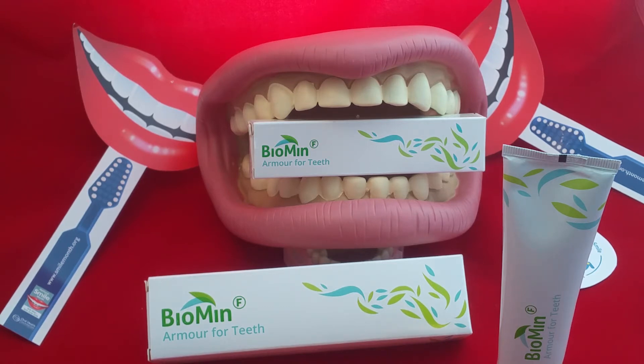And why would you want to use this? Well, 40% of the population actually suffer from sensitivity. We're all living longer, retaining more of our teeth, and that creates greater challenges as we age — we're more likely to have recession, problems with dry mouth, and an increased risk of tooth decay and gum disease. Our diets are also very high in acidic and sugary foods, and we eat a lot more frequently, which means we need to increase the effort we put into protecting our teeth.